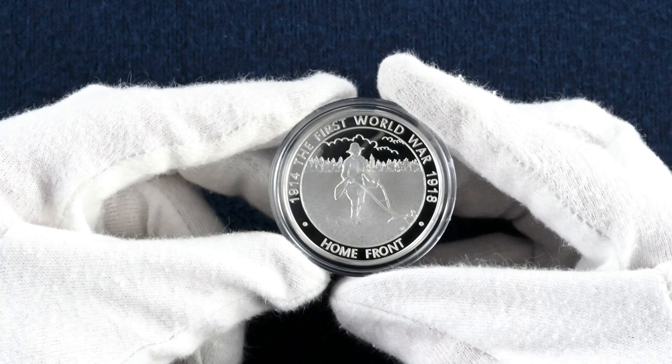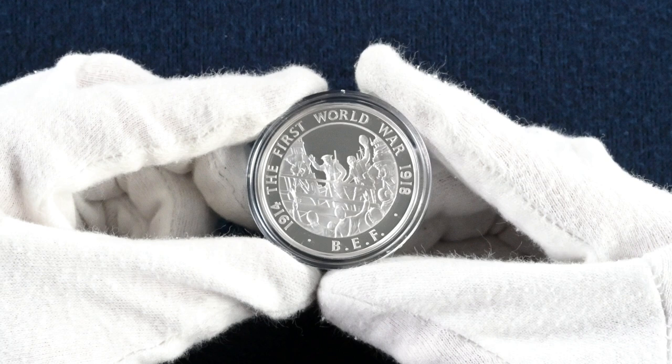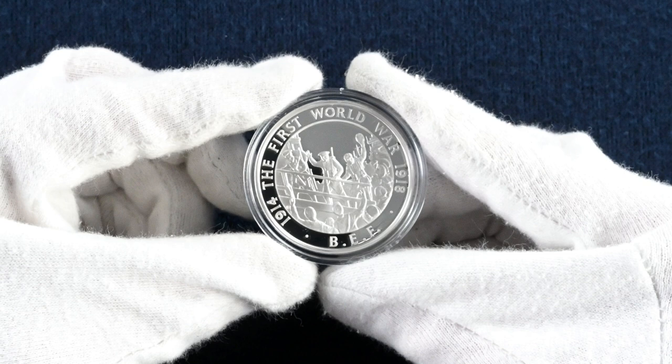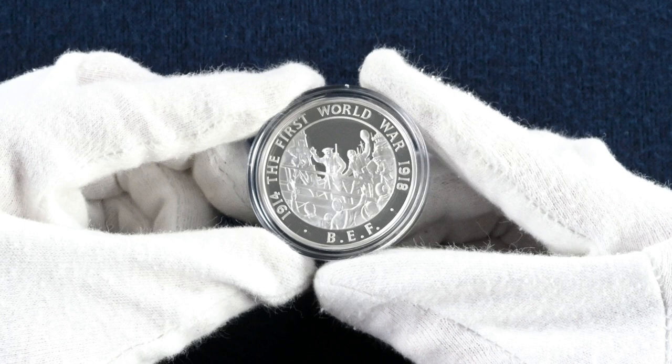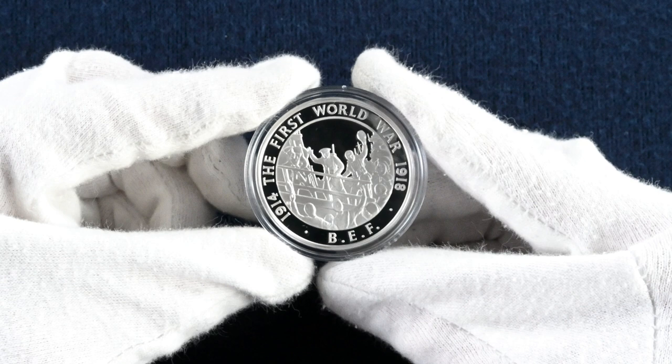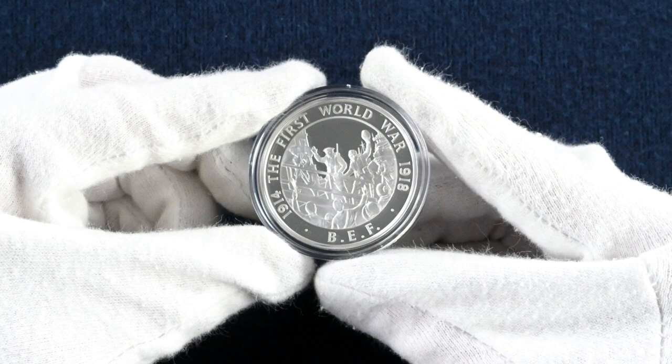Our penultimate coin honours the British Expeditionary Force. The designer is the familiar name John Bergdahl, and it features British troops waving to crowds as they board the ships. The edge inscription reads: 'Salute the Old Contemptibles.' The British Expeditionary Force, or BEF, comprised the six divisions of the British Army sent to the Western Front. Emperor Wilhelm II of Germany was very dismissive of these forces, issuing an order in 1914 to exterminate the 'treacherous English' and walk over 'General French's contemptible little army.' In later years, the survivors of the BEF dubbed themselves the Old Contemptibles.